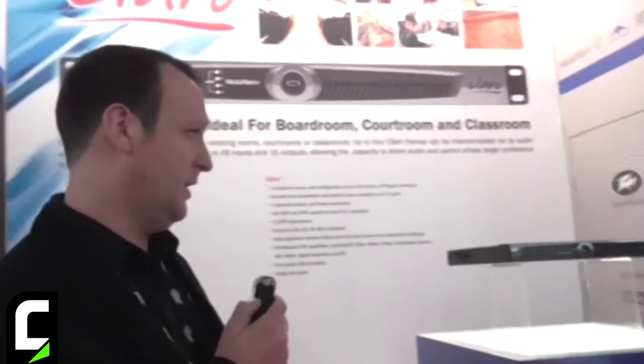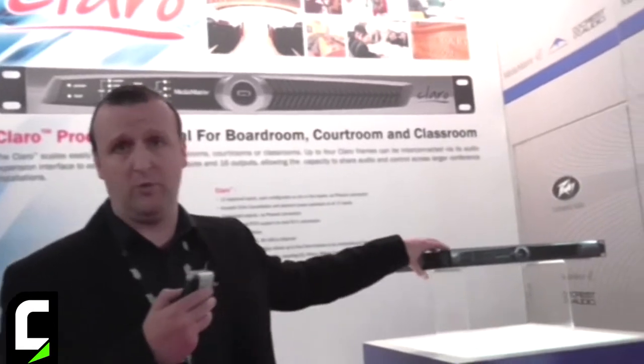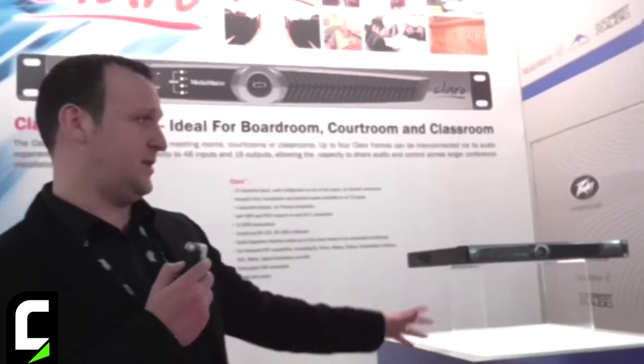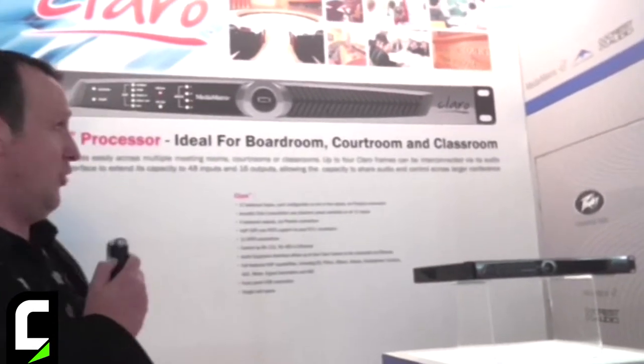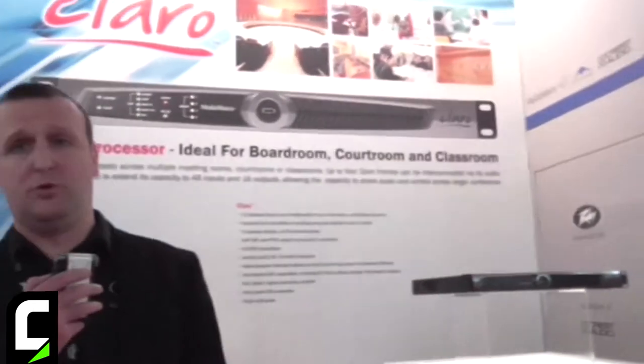A couple of things I just want to outline: our new 12-in, 4-out Media Matrix Claro processor. This is specifically designed and targeted for courtroom, boardroom, and classroom applications.